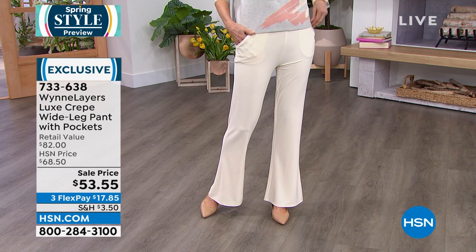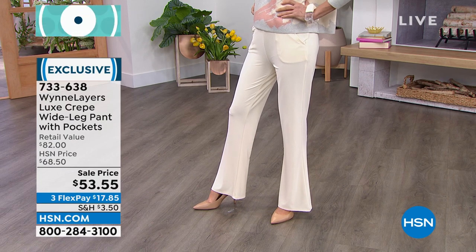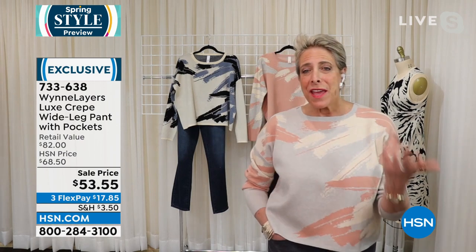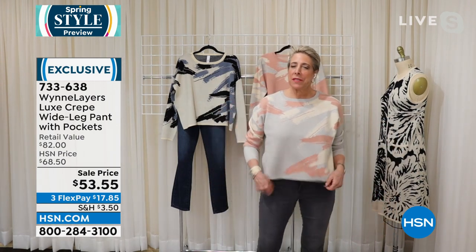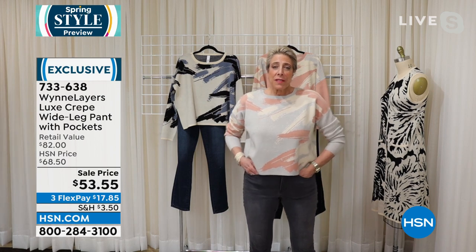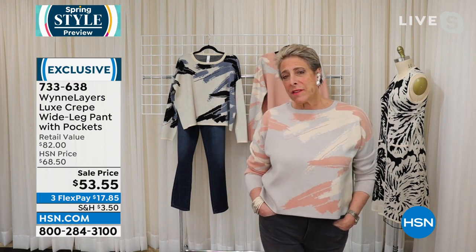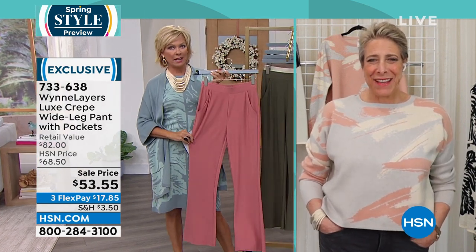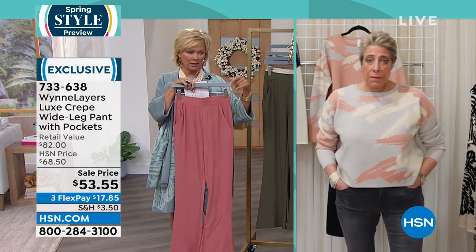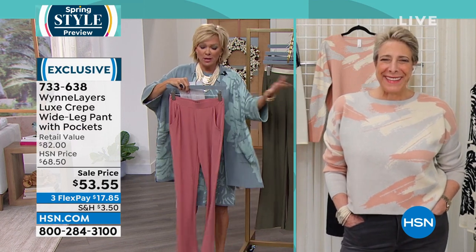The luxe crepe wide-leg pants — look at the drape and that cute little bell bottom almost. I have a pair of black ones. I started packing for this trip three weekends ago — my room looks like I'm a hoarder with clothes everywhere. I'm trying to figure out how to get a month into one suitcase. I am taking those pants in black because I can dress them up and dress them down. This is very youthful and a lot of fun.